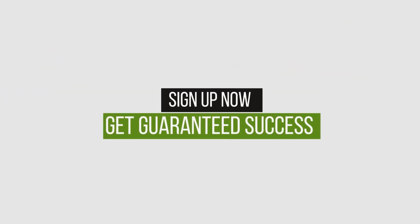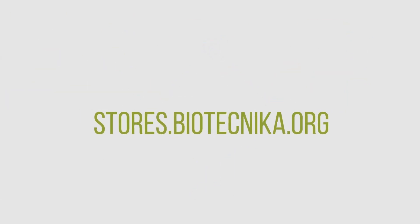Sign up now to avail this opportunity and get guaranteed success in your exams.